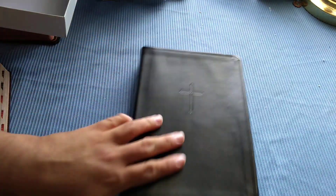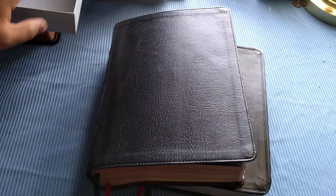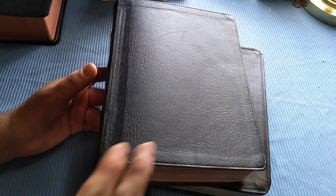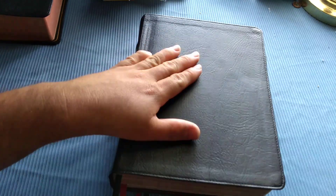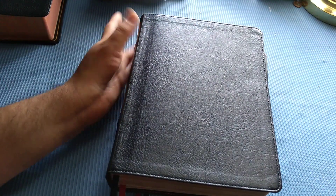Looking at the Bible itself, we see that it is a smooth leather-touch cover. The reason I say smooth is because I do have the full-size one, which is my favorite study Bible of all time. As you can see, the imprinting on the full-size makes it look like real leather — this is called a leather touch — and it does feel pretty nice. This is one of my favorite covers that CSB has ever done.